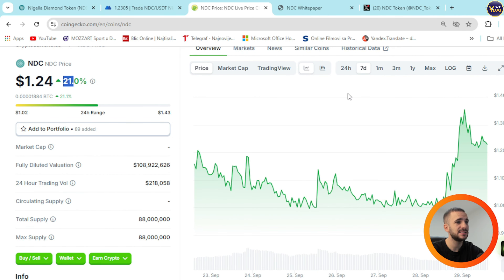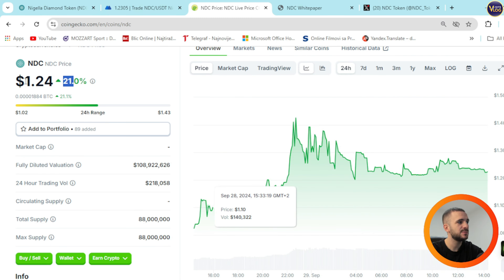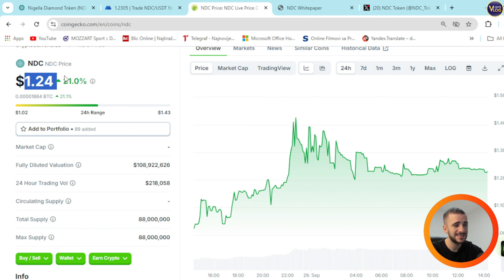You can see on the left side Nigella chain products and projects. Here you can press on it and see this short informative video prepared for you. Down below, if you want to learn more information about Nigella Diamond Club and everything related to Nigella, feel free to do that. Today we're going to focus on this amazing coin and this amazing opportunity. If you have any questions about Nigella or about NDC coin, you can just go to the white paper right here.